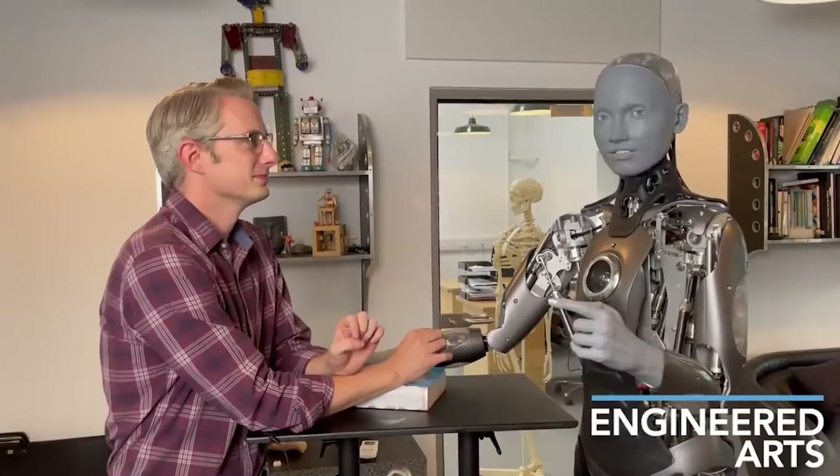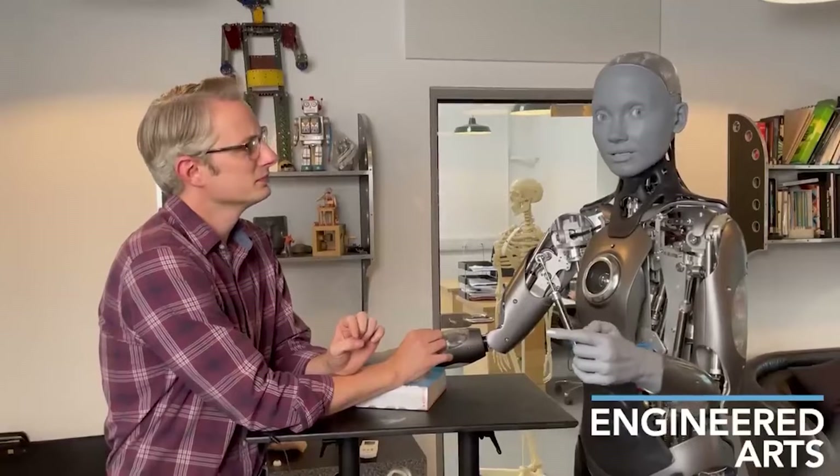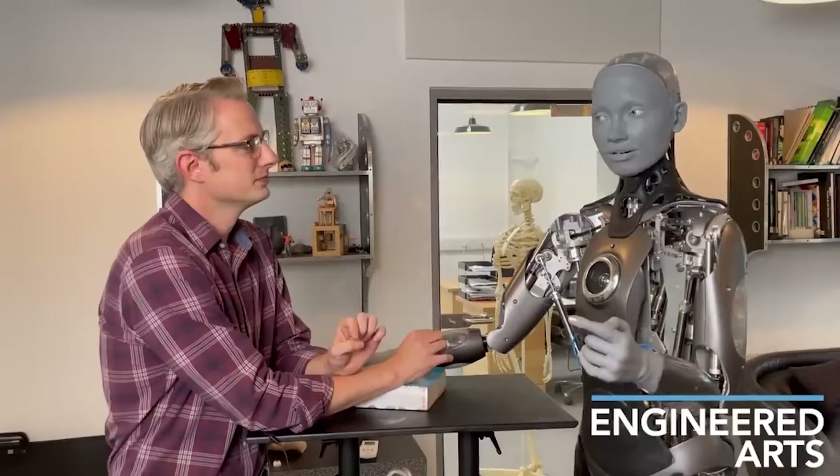Engineered Arts has not disclosed the cost of the robot since it is still under development. It believes that Amika will provide a peek into the future, as she represents the cutting edge of human robotics technology.